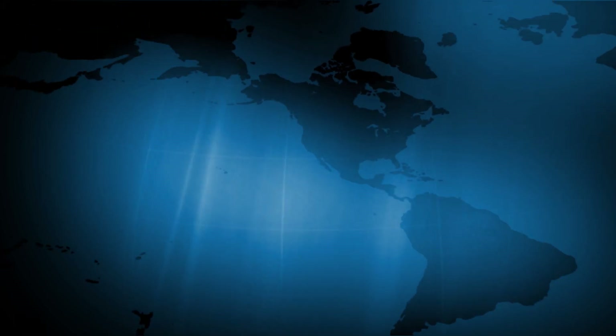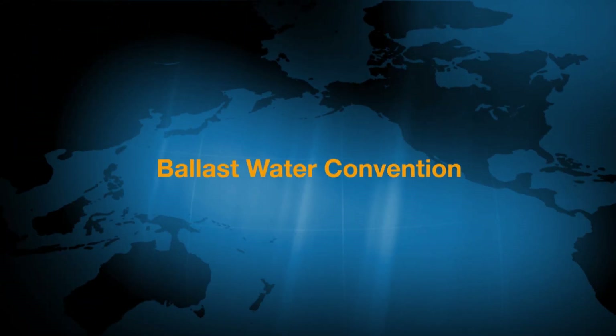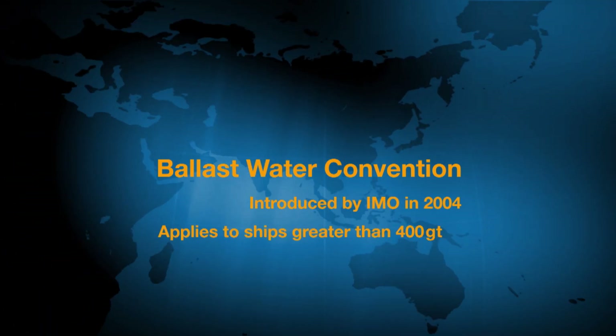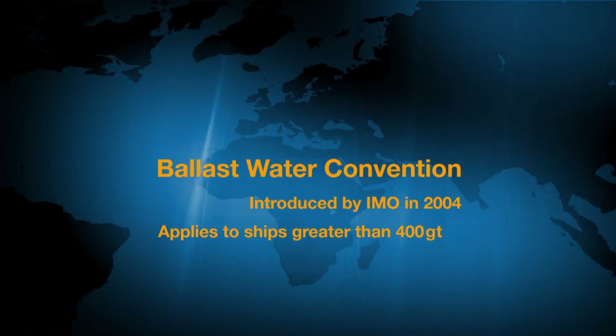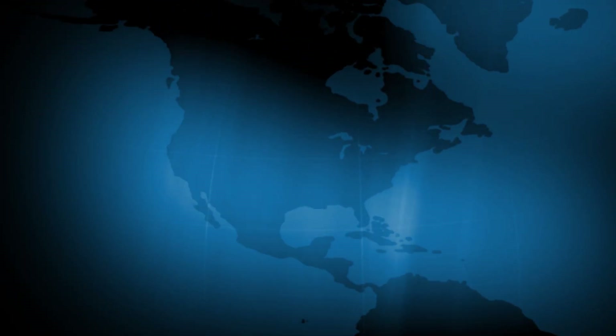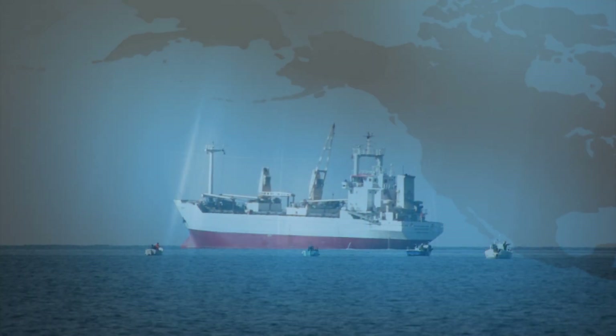To address this issue worldwide, the Ballast Water Convention was introduced by the IMO in 2004. It applies to all seagoing ships greater than 400 gross tonnes that use ballast water. Local areas such as the United States have also introduced their own regulatory framework.